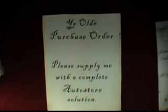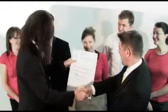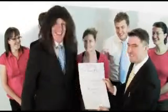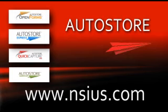Well then, you know what you've got to do. AutoStore — helping to keep all aspects of your business up to date. To see the full family of AutoStore products, visit www.nsius.com.